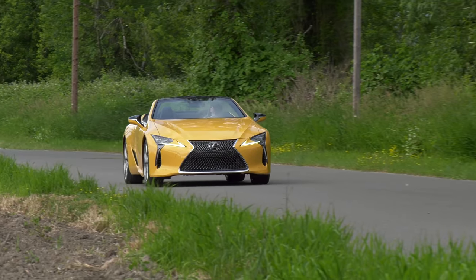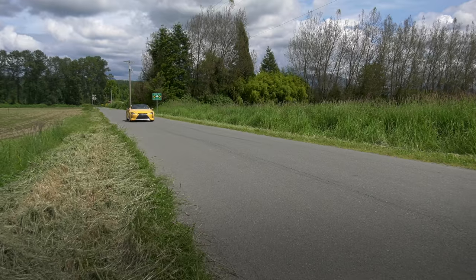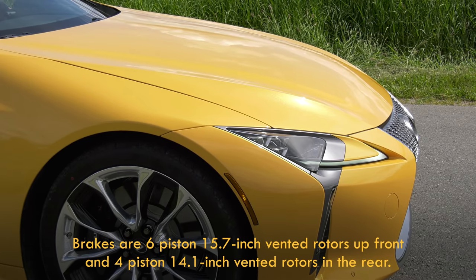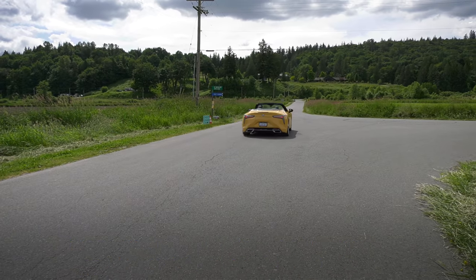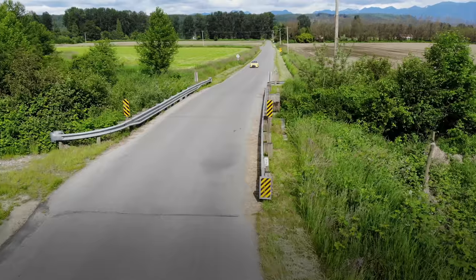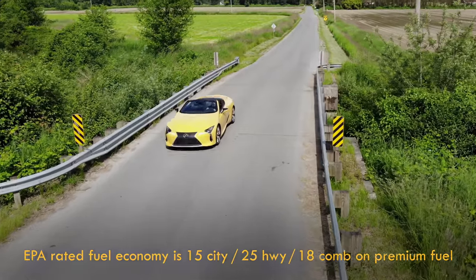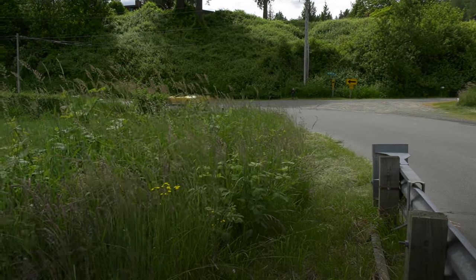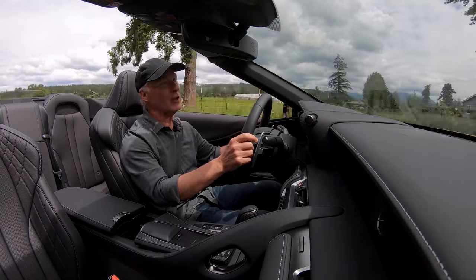At 4,540 pounds, the LC Convertible is even heavier than the coupe by 200 pounds — that's a lot of mass to grind to a halt. Brakes are good, not track grade, but that's not the kind of car this is meant to be. I had this car for one full day, so there's no way to figure out real-world fuel economy, and that's not important to owners buying at this level, even with the required premium fuel — but it is thirsty. The transmission is the typical Lexus triple-Teflon smoothness; you won't notice it at all. It's always in the right gear — this is the way a gearbox should be.